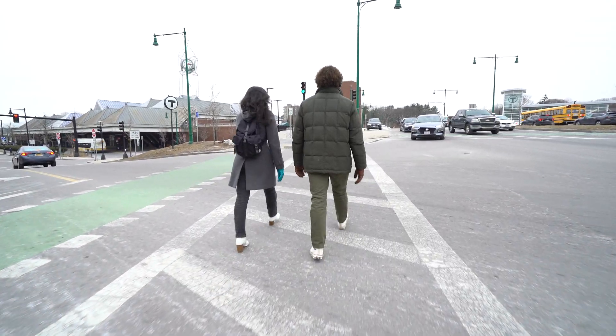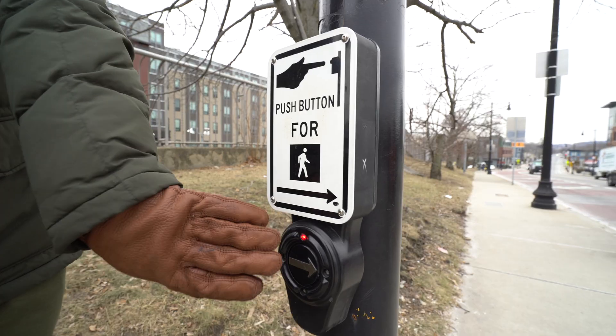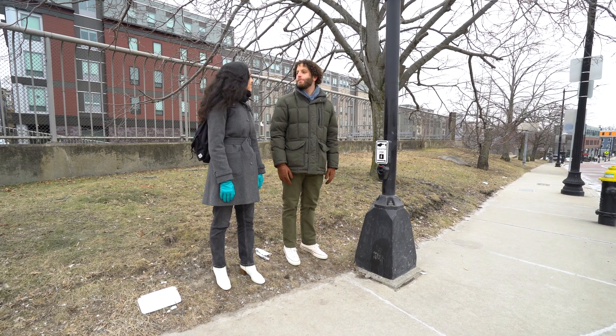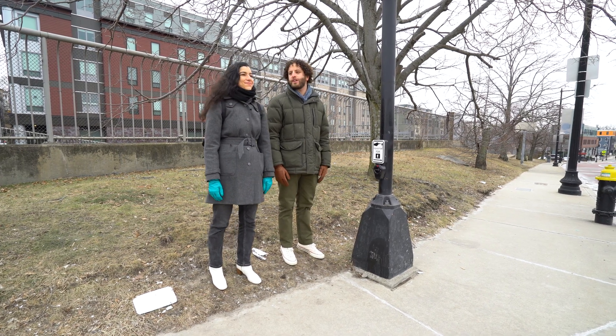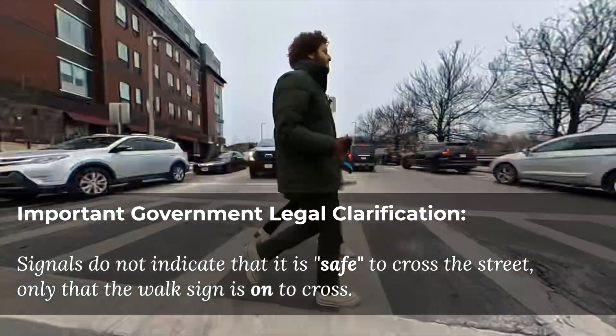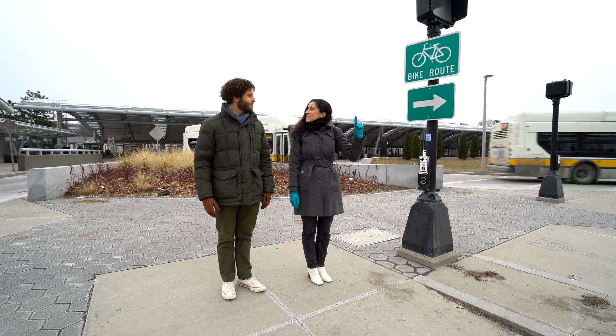But even if crosswalk buttons don't impact signal timing, they can still make the street safer for blind and low vision pedestrians. Go ahead, press the button. It's a chirping sound to let us know when it's safe to cross the street. Sometimes they even tell you what street you're crossing.